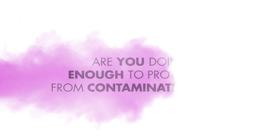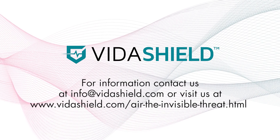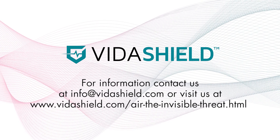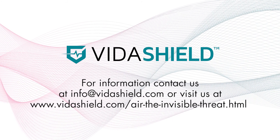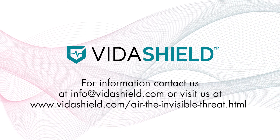Are you doing enough to stop the spread of aerosolized C. diff spores in your facility? For information on the research data used in this video, contact us at info@vitashield.com or log on to vitashield.com/air-the-invisible-threat to learn more.